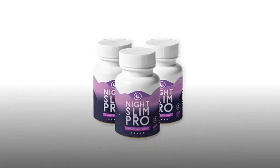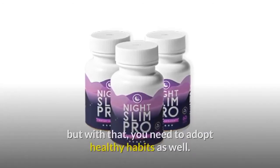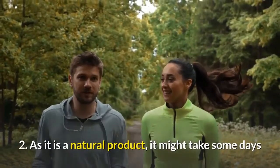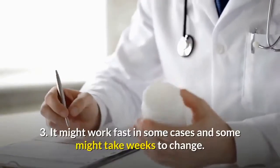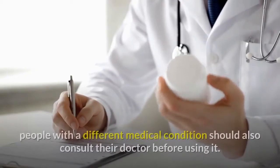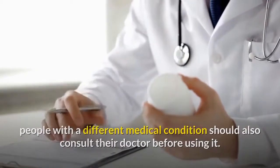What are the cons of Night Slim Pro? First, it is a supplement that will boost up your weight loss journey, but you also need to adopt healthy habits as well. Second, as it is a natural product, it might take some days or months to work naturally at a steady and healthy pace. Third, it might work fast in some cases, and some might take weeks to see change. People with a different medical condition should also consult their doctor before using it.